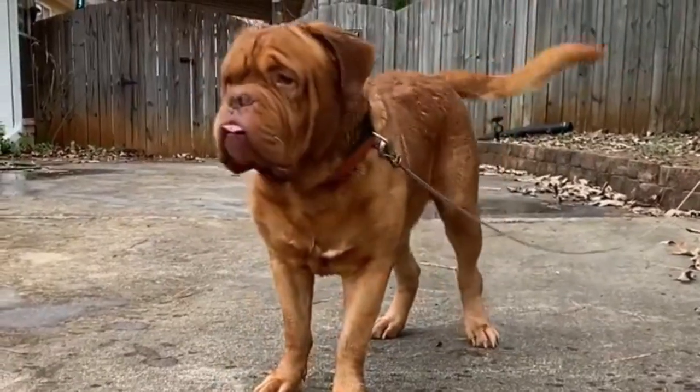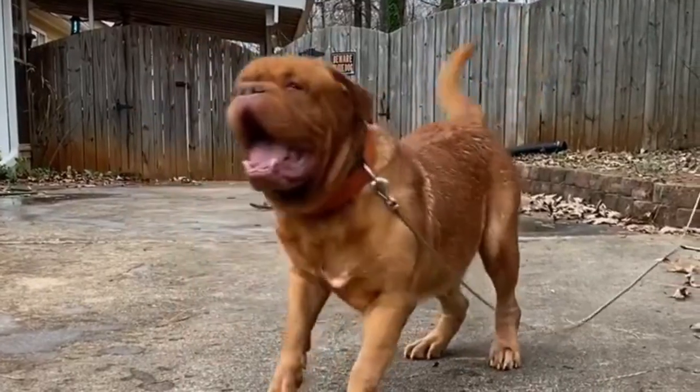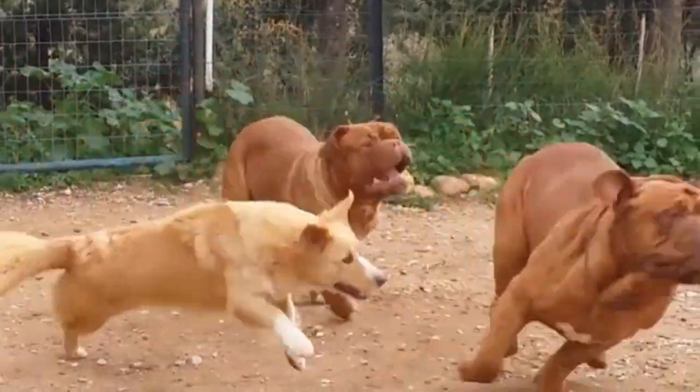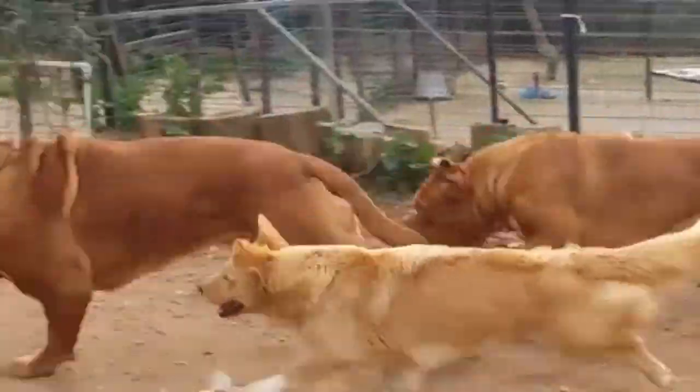The Dogue de Bordeaux, also called the French Mastiff, is a large French working dog that is gentle, quiet, and a great family dog. One of the oldest and rarest breeds in France, this Mastiff is a muscular, stocky, and well-balanced dog with a massive head.